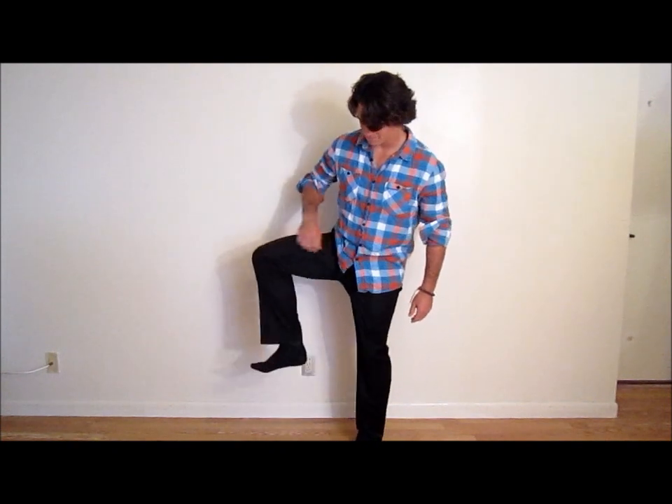In addition, Ed has black socks on. It is important for your socks to match.